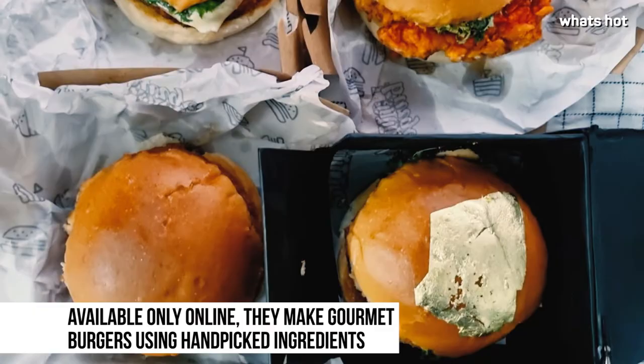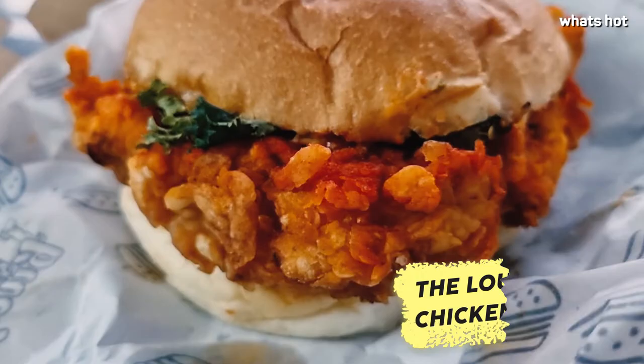Louie Burger not only has vegetarian and non-vegetarian options but vegan burgers too. Isn't that amazing? They also have a range of fries. Are you excited to try it? Cause we are.